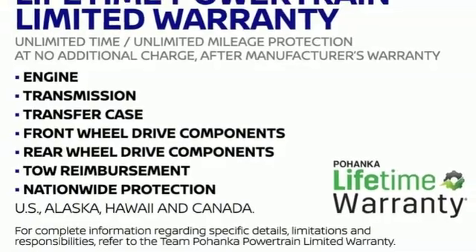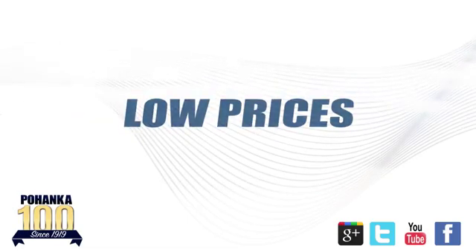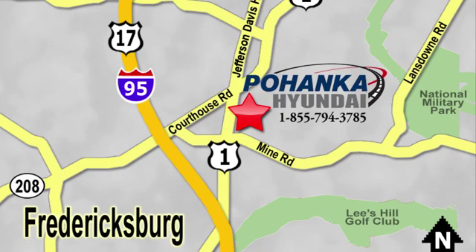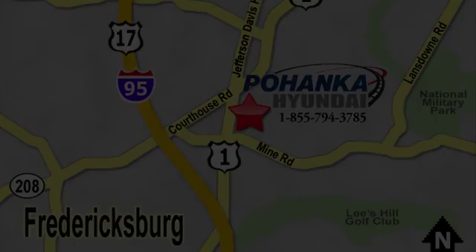See it for yourself when you take it for a test drive. Great service, great selection, and low prices — that's why Poheka Hyundai of Fredericksburg is a great place to buy a car. Visit today, located on Route 1 in Fredericksburg, Virginia.